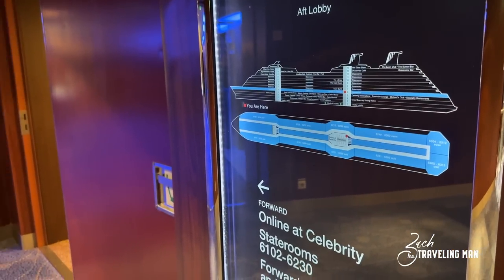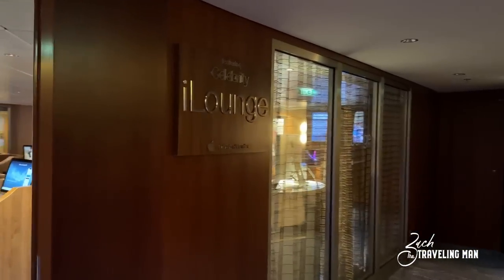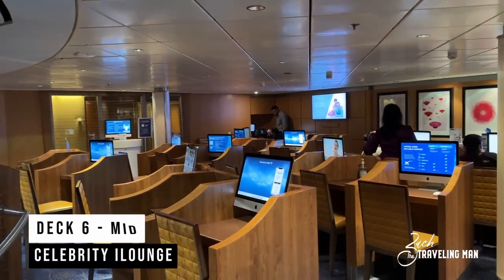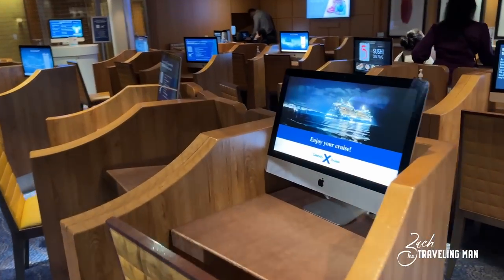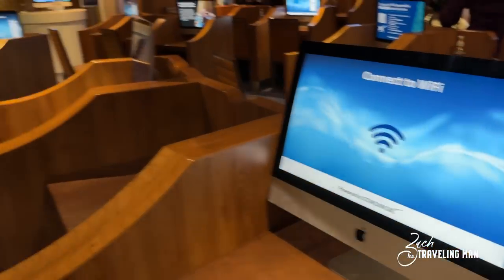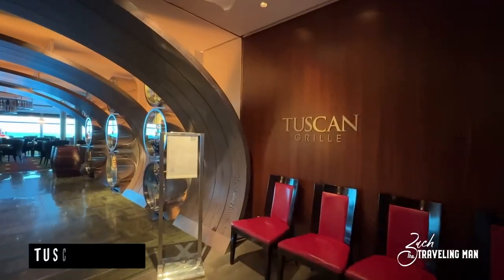Dropping down to Deck 6 mid — like Deck 10, there's nothing on Deck 6 other than what we're about to see — the Celebrity iLounge on Deck 6 mid. This is where you can come and use computers if you need internet access. There are a lot of Mac computers available you can log on to. You do have to purchase internet, maybe by the minute, but they have Starlink available now so it's pretty fast. That's the Celebrity iLounge on Deck 6 mid.